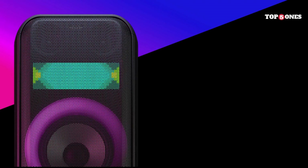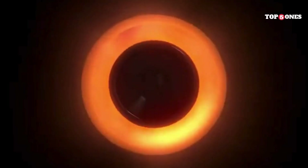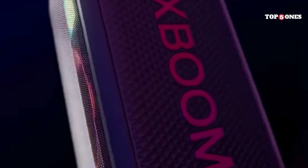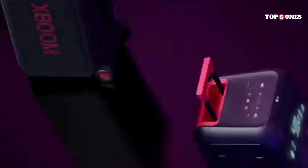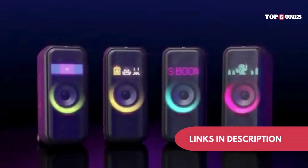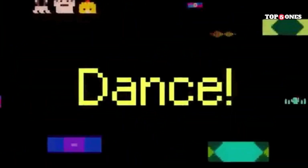And oh yeah, the lights! This speaker has a ton of customizable LED lighting effects that pulse and change color along with the music, which adds a cool atmosphere to any party. Now, a speaker this powerful isn't going to last forever on battery. LG says you can get up to 20 hours, but that's without the lights on. In my experience, with the lights going strong, it's more like 11 hours, which is still pretty good. Overall, the LG Boom XL7S is a fantastic party speaker — it's loud, it sounds great, and it's got tons of features to keep the party going. Sure, it's a bit pricey, but if you're looking for the ultimate portable party machine, this is definitely a contender.